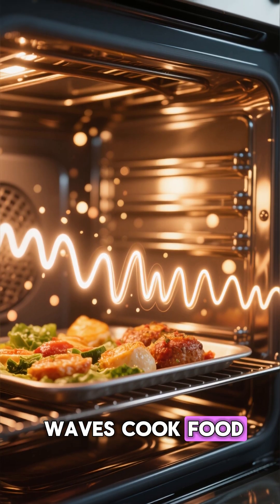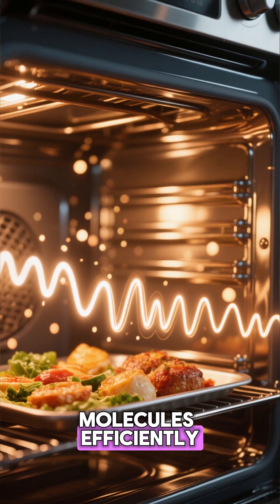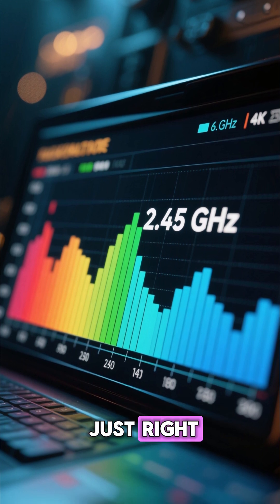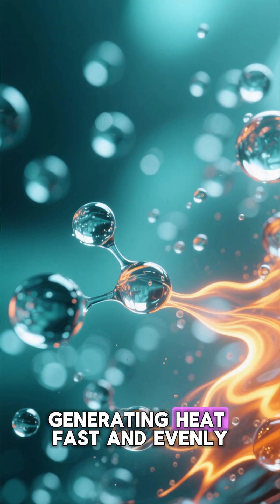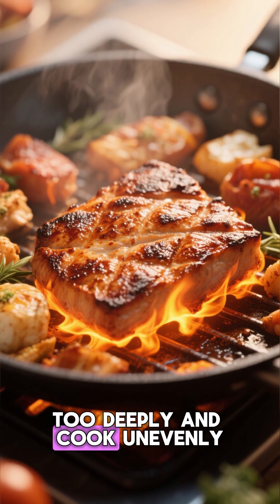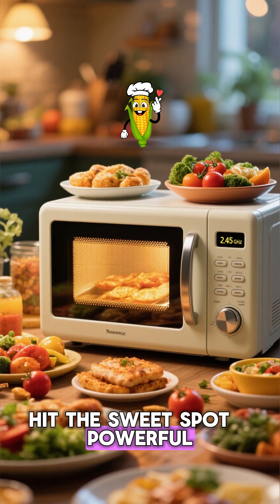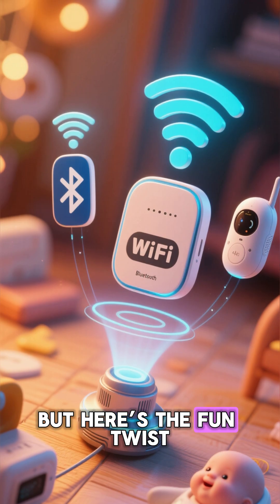But not all radio waves cook food. Only certain frequencies interact with water molecules efficiently. Scientists discovered that 2.45 gigahertz, or 2.45 billion waves per second, is just right — it makes water molecules vibrate like crazy, generating heat fast and evenly. Go lower, and the waves penetrate too deeply and cook unevenly. Go higher, and they barely reach inside the food. So 2.45 gigahertz hit the sweet spot: powerful, efficient, and just the right wavelength for everyday cooking.